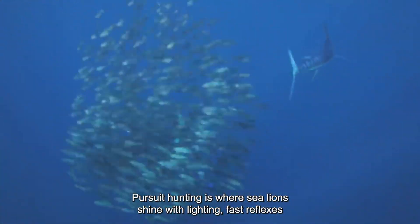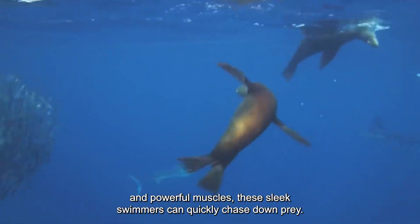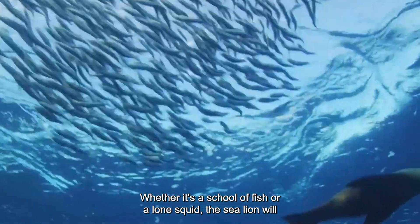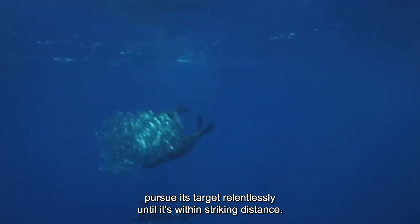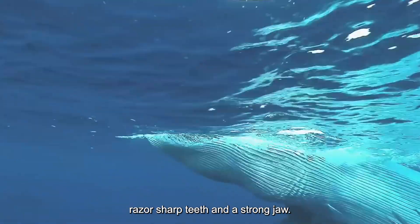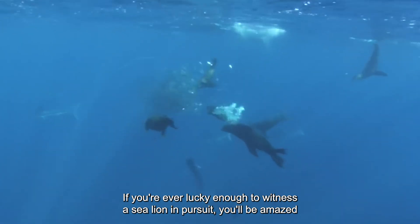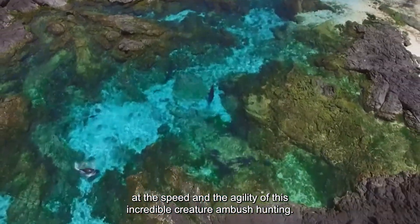Pursuit Hunting: Pursuit hunting is where sea lions shine. With lightning-fast reflexes and powerful muscles, these sleek swimmers can quickly chase down prey. Whether it's a school of fish or a lone squid, the sea lion will pursue its target relentlessly until it's within striking distance, dispatching its prey with razor-sharp teeth and a strong jaw. If you're ever lucky enough to witness a sea lion in pursuit, you'll be amazed at the speed and agility of this incredible creature.